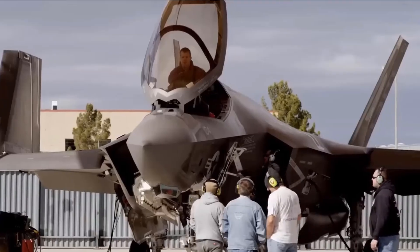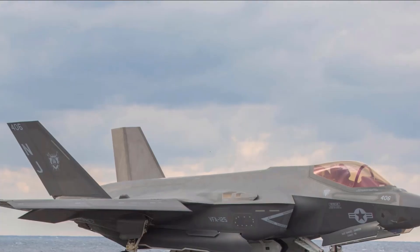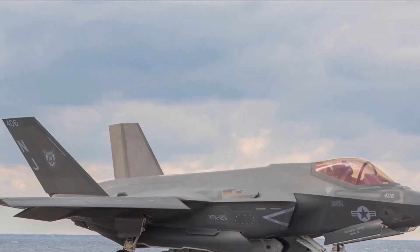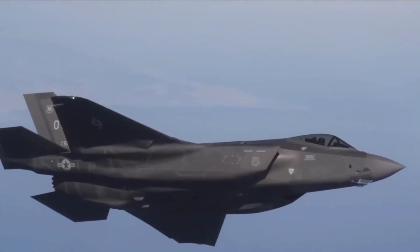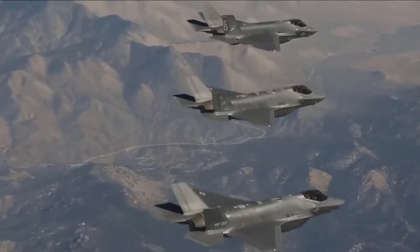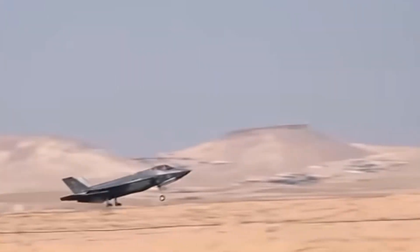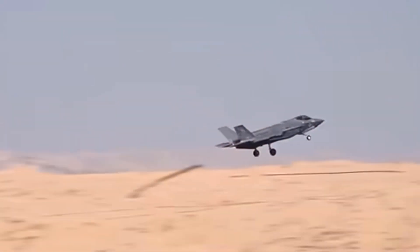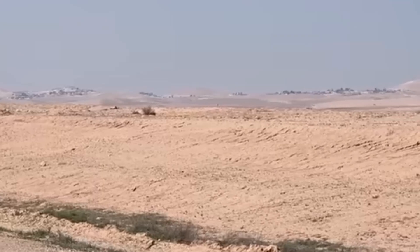The fighter jet at the heart of Israel's bold strike on Iran's nuclear program is not just any warplane. It's the F-35I Adir, the mighty one, and it's unlike any other aircraft in the world. When Israel launched Operation Rising Lion, this fighter jet was on the front lines. More than 200 fighter jets were mobilized, but the stealth Adir jets played the most critical role, penetrating Iran's heavily defended airspace, striking deep into its nuclear infrastructure, and returning without a trace.